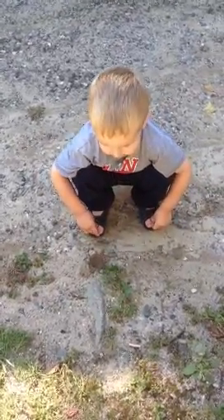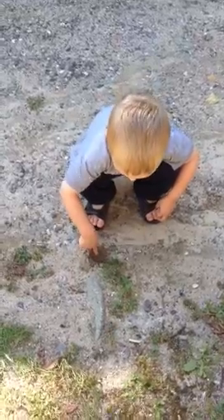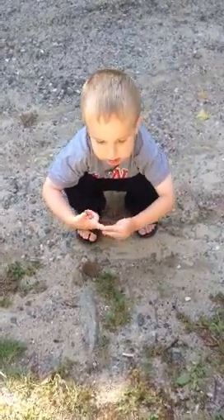You think there's a whole T-Rex skeleton under there? Yeah! You gonna dig it out with your finger? Maybe we should use a shovel. Maybe.